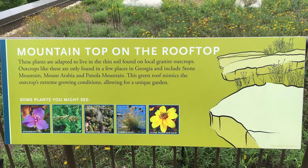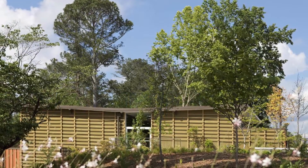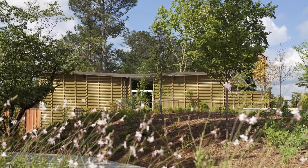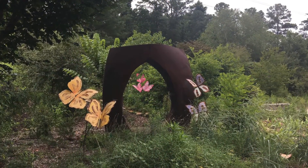Interpretive signage allows CNC education staff to teach the benefits of living roofs. Rainwater is collected from the upper butterfly roof, and four underground cisterns can hold up to 4,600 gallons of water, which are used to supply the low-flow toilets and occasionally irrigate the gardens.